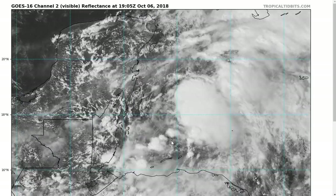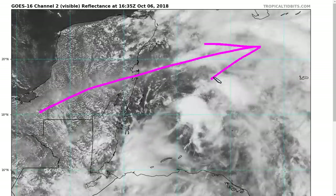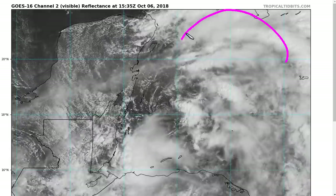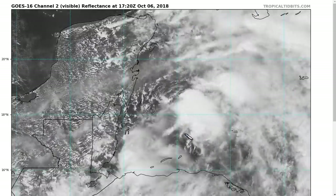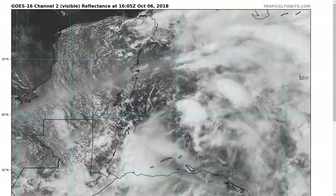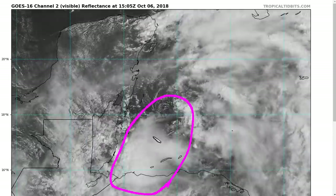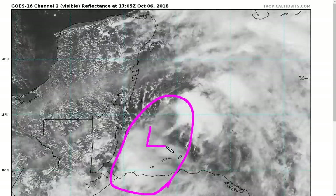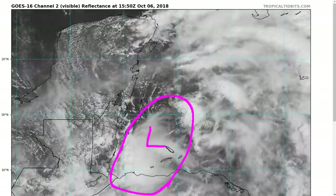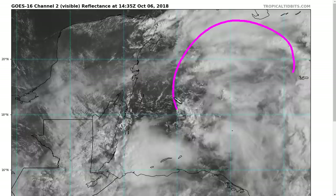If we take a close look at 91L right now, what we'll see is a system that is undergoing some shear. Here we see these upper-level milky white clouds streaming from west-southwest to east-northeast. You can see some here as well, and this is pushing a lot of thunderstorm activity off to the east of where the low center is. If you look at the low-level clouds, you'll see the rotation in here. There is some sort of a low around this position.